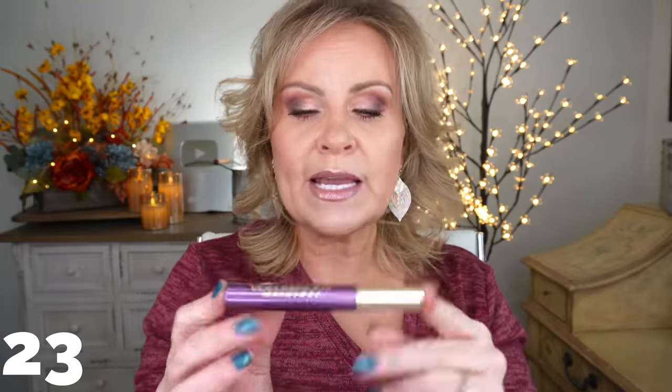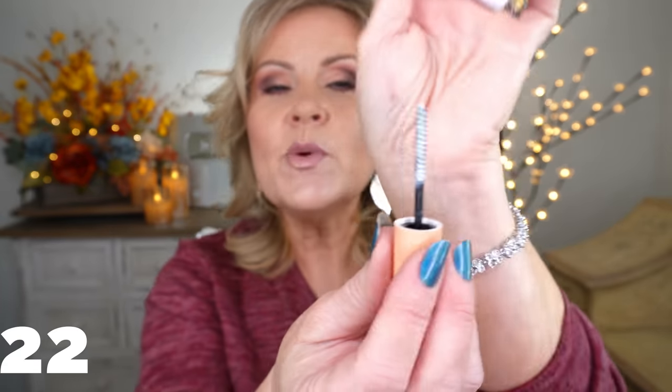L'Oreal Voluminous Original in purple — this is really fun for just tipping the ends of your eyelashes to get a little bit of color. They have blue, green, and a burgundy. It's nice for special occasions and as the light hits it you can see that little bit of color. However, as a regular mascara it just didn't give me the volume and length I need, so it's in the mid pile.